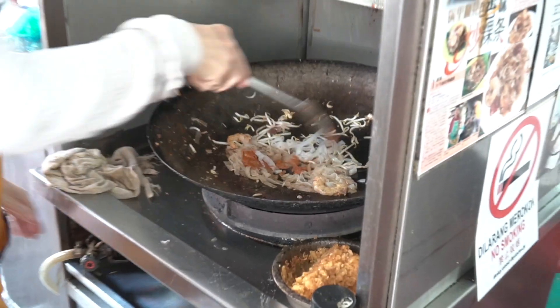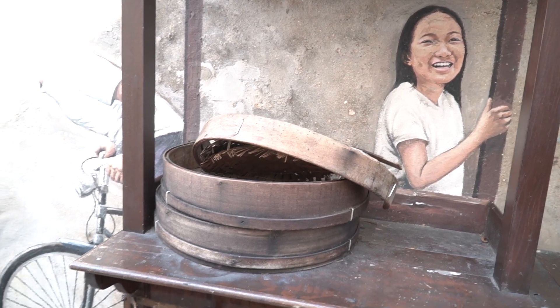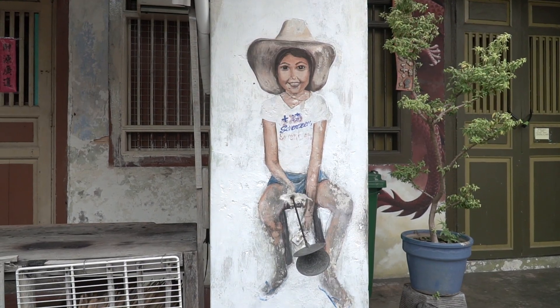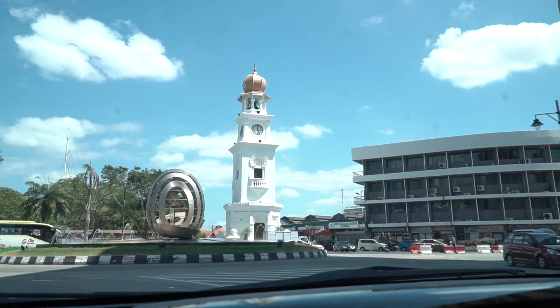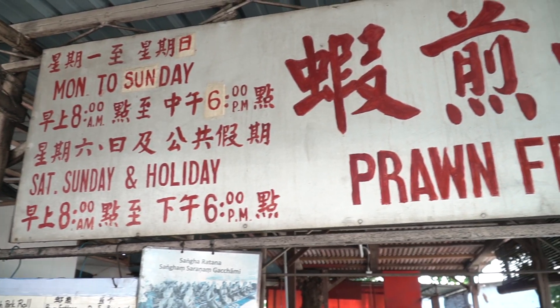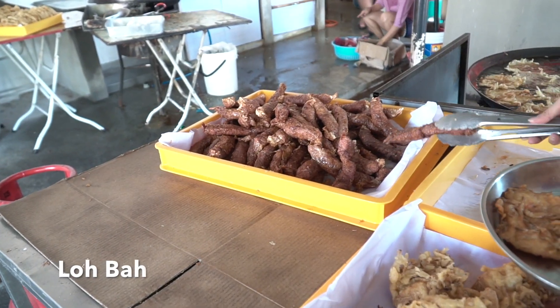This is where they make the char kwe tiao — it smells really good. Penang is also famous for street art, and there's some we have to check out. The joy of the Malaysian summer — it's always summer here. Now we're heading to our second major destination, Tan Jetty, which requires about a 20-minute drive from the center. This is our last stop for the food tour.